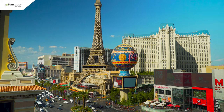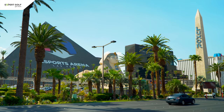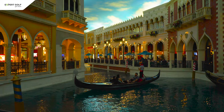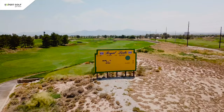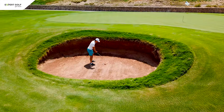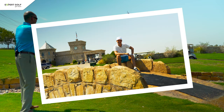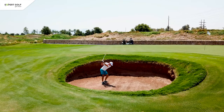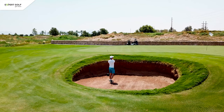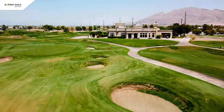Vegas is known for its replicas of world famous attractions. Whether it's the Eiffel Tower, the Pyramids, or the Statue of Liberty, Vegas has it all. It's no surprise that they also have a golf course with replicas of some of the most famous links holes in the world. At Royal Links, you can take a souvenir photo on the Swilken Bridge or play the famous road hole and try to hit out of its notorious bunker. If you would like a change from desert golf, this is your course.